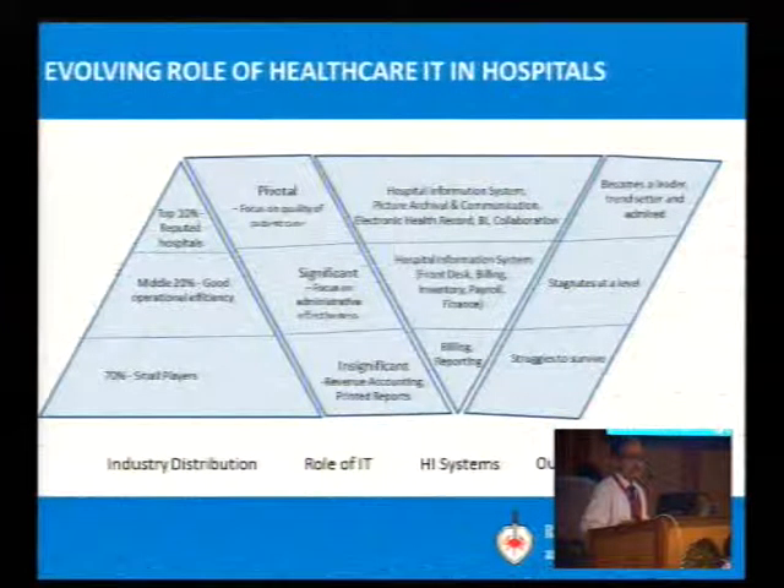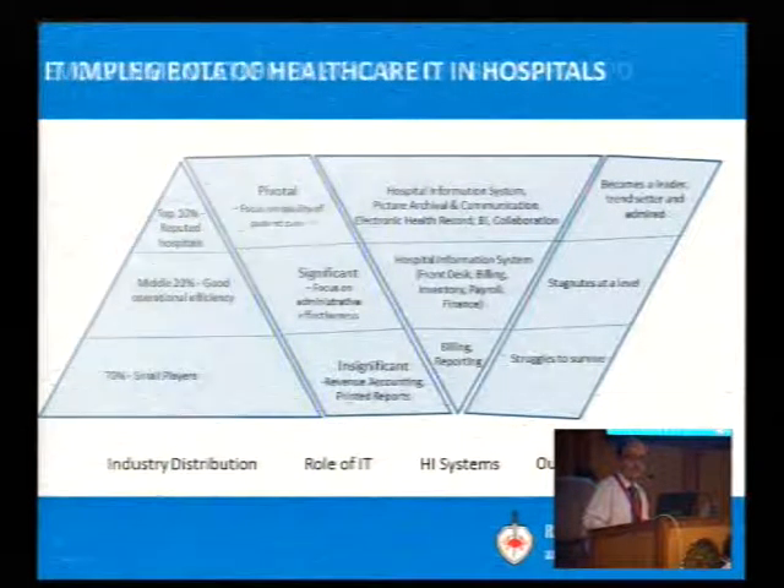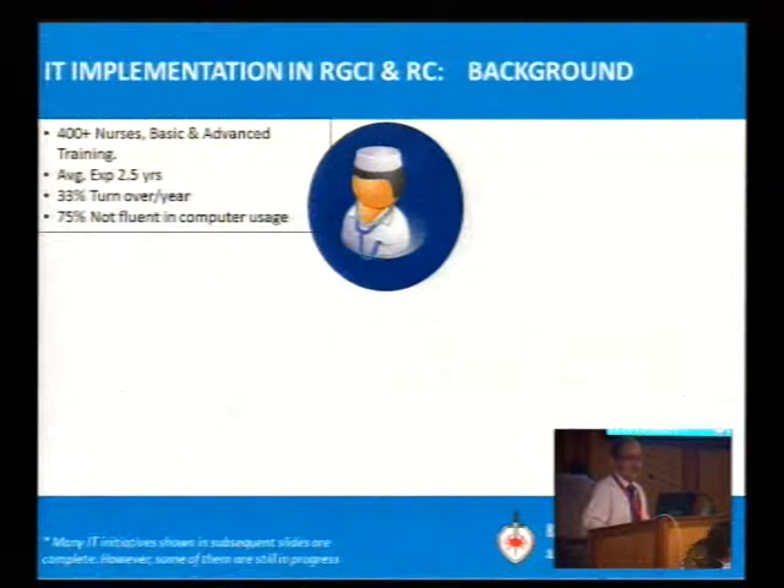Being a leader, admired and becoming a role model. Now I will come to the background of our institute. 400 plus nurses are there with basic and advanced travel training. Average experience is 2 and a half years, with 33% turnover per year.